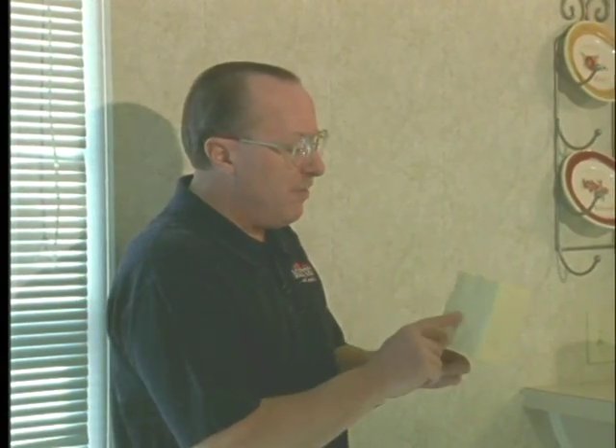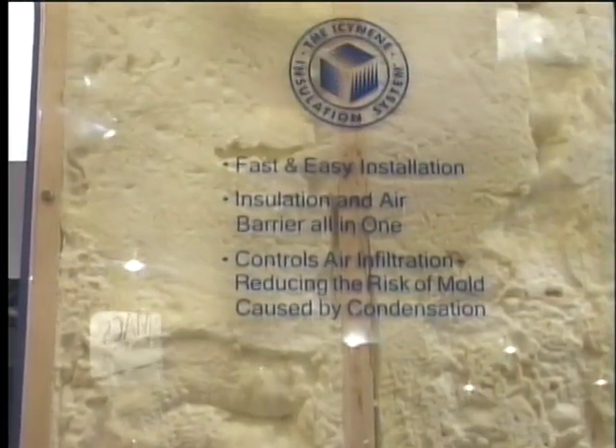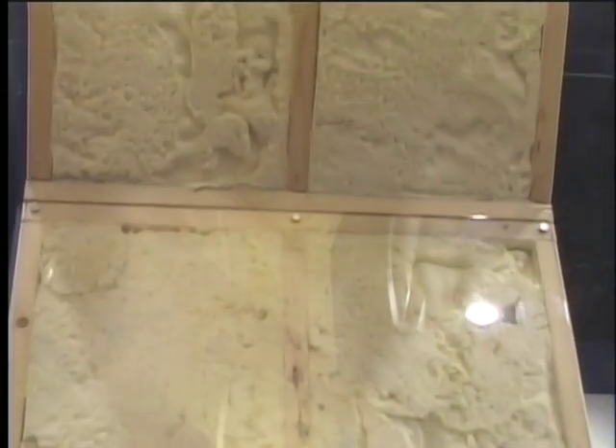Besides moisture, mold needs a food source in order to grow. Rather than utilizing insulations in the exterior walls that can actually feed mold and mildew, I recommend utilizing spray foam insulations that go into the exterior wall. Not only do they give you a great R-value, but they also are not a food source for mold and mildew.